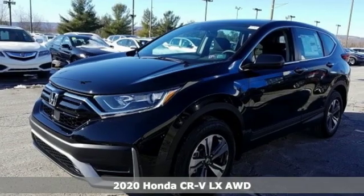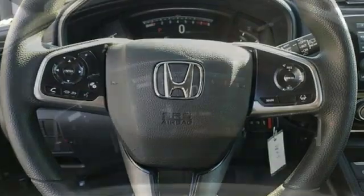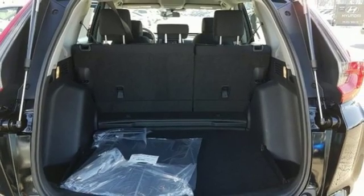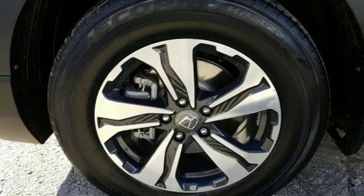A great vehicle is comprised of great features like these: external memory control, wireless phone connectivity, manual tilting steering column, power windows, manual telescoping steering column, intercooled turbo inline four-cylinder engine, active grille shutters, gas pressurized shocks, and streaming audio.